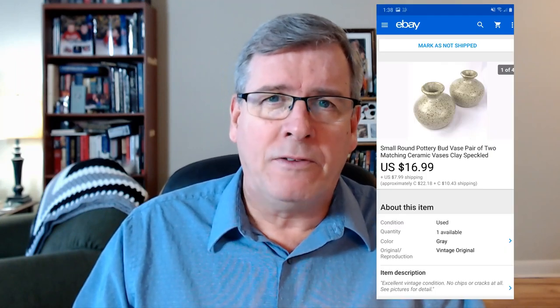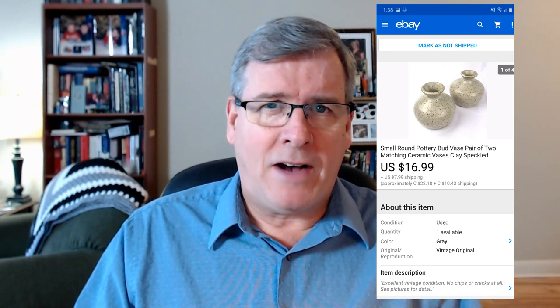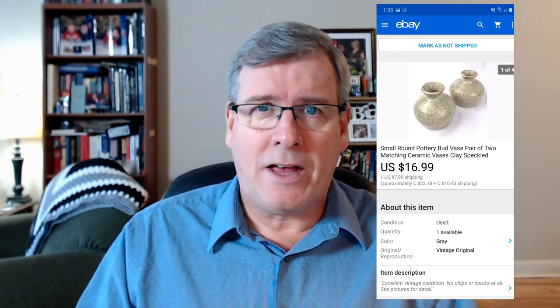Up next: this pair of small round bud vases — about three inches tall but matching, and they looked really cute together. Sold for $17 plus $6 toward shipping. And yes — California, of course. Three of the 11 items sold this time went to California. I don't know why, but people in California love my stuff.